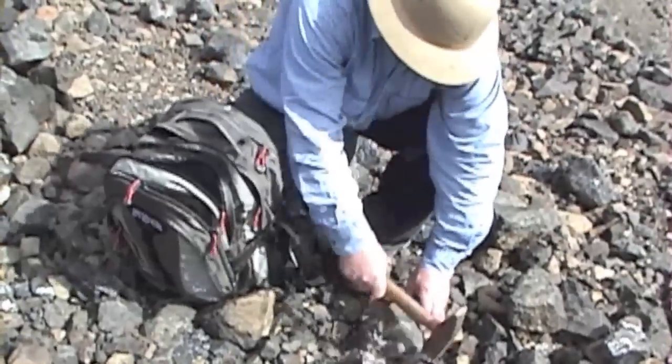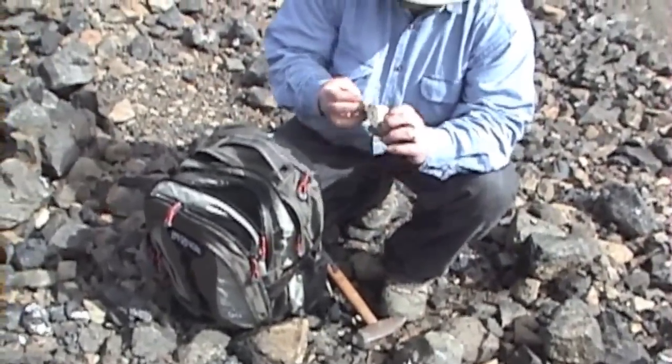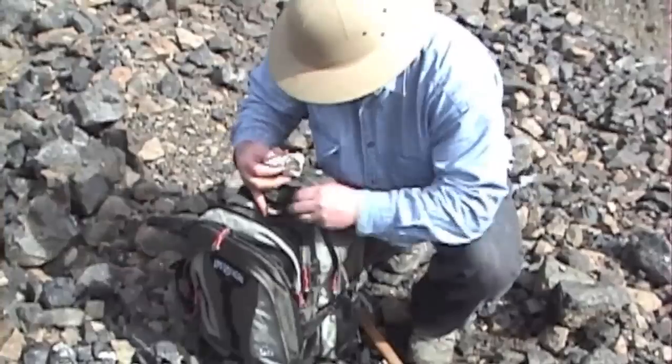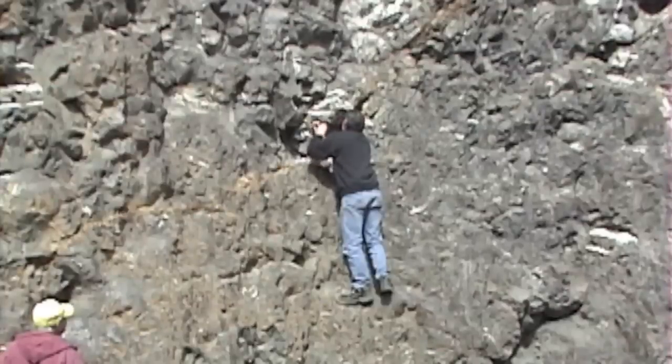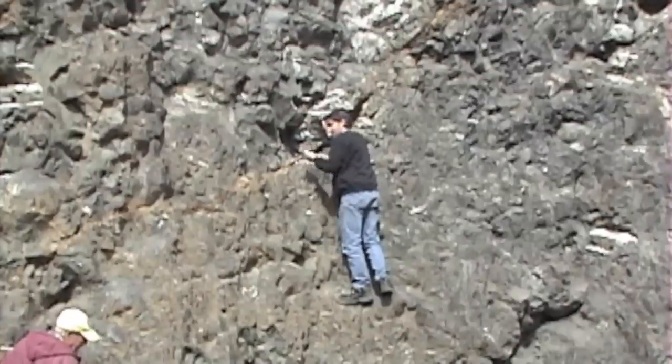The next time you see white streaks in a basalt outcrop, don't just assume it's calcite or quartz — it might be a zeolite. Collecting these ring silicates is fun and easy if you're not afraid to look through a hand lens or a microscope. And who knows, you might discover a completely new mineral and lend your name to science. It's a lot more likely with this mineral family than most others.